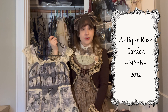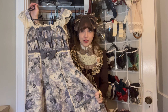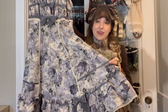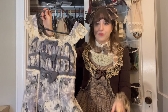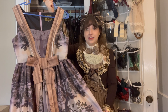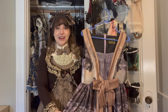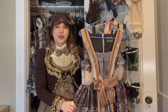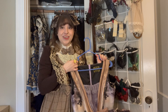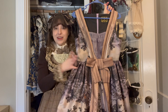This is my only Baby the Stars Shine Bright main brand piece. It's called Antique Rose Garden and of course it's a great classic piece. I've been asked if this was Innocent World because it's a little unexpected from Baby — it's got an all-over gray rose print which is so beautiful. Next is the transition to purple with my only Juliette et Justine piece, the Paysage JSK with its painting print. I feel very lucky to have a Juliette et Justine painting print in my wardrobe. I do try to collect something from each brand because every brand has their own unique quality and theme.